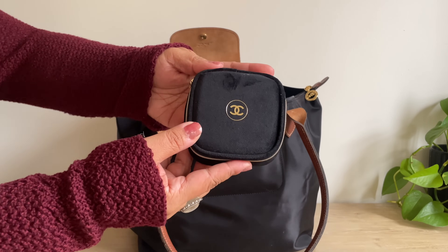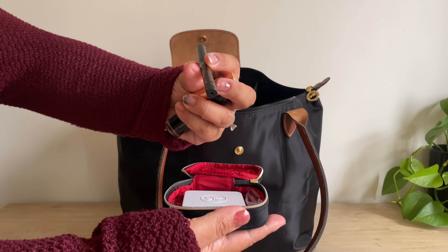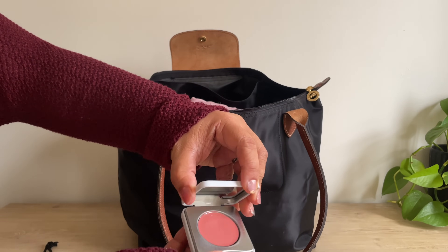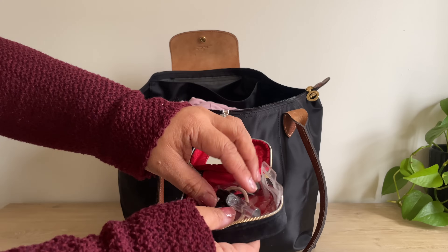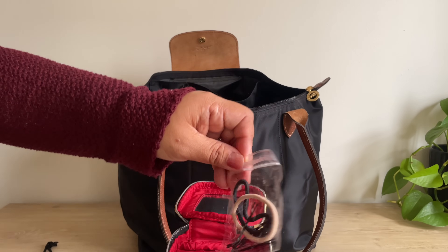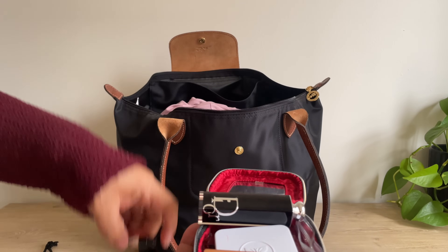I have my makeup case here, and in it I have a lippy, another lippy, eyeliner — this is the Kat Von D Tattoo Liner — and then I have the Jessica Alba Honest Beauty cheek and lip tint. I also have a perfume, this was the Chanel Number Five but I refilled it with a different scent, and then some hair ties and bobby pins. I don't wear much makeup on vacation so this is everything I'll bring.